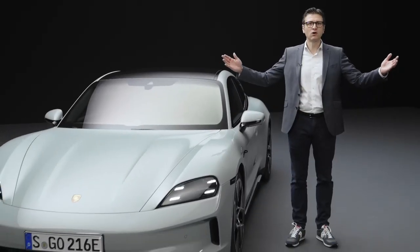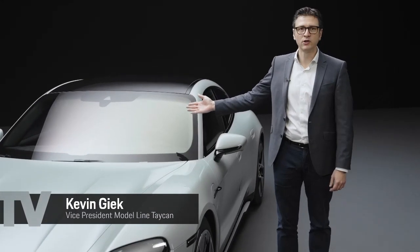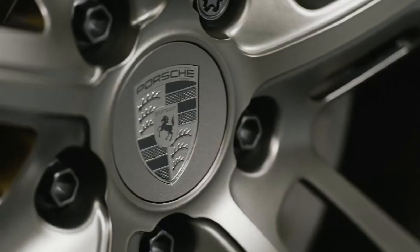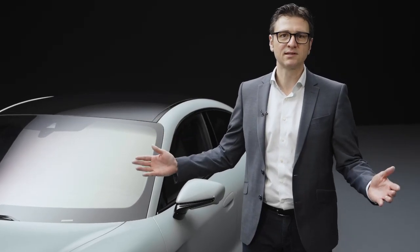Hello and welcome. My name is Kevin Geek, and today I have the pleasure of introducing you to the new Taycan. We are proud of this success story — to date, we have produced 150,000 units.